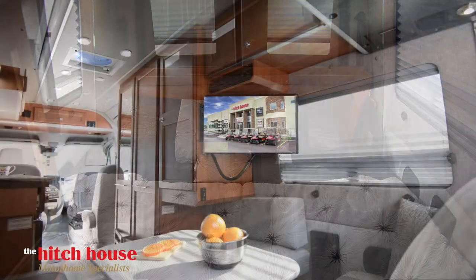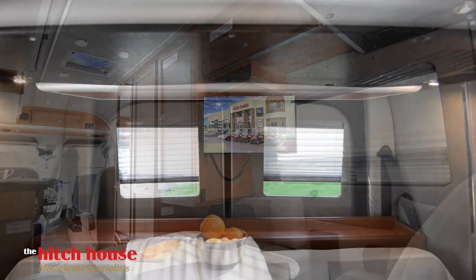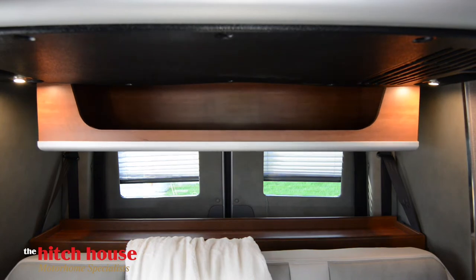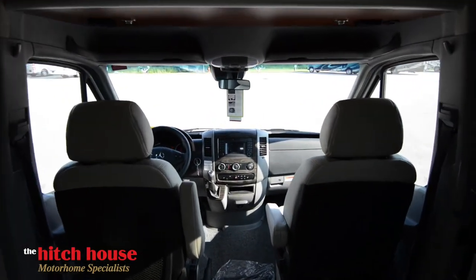Some standout features in the living area include a 24-inch LED TV with Blu-ray player, and you guessed it, even more storage. With a click of a button, this electric drop-down compartment pops in and out of sight.